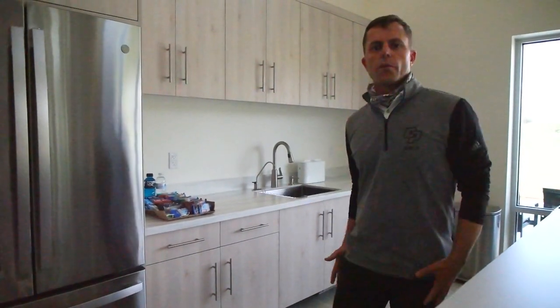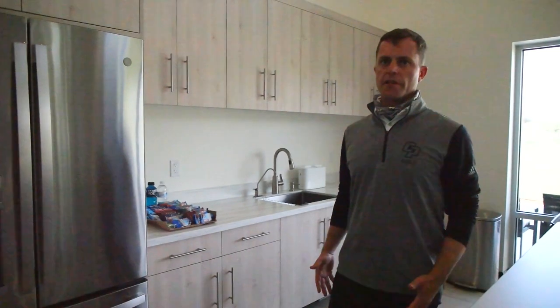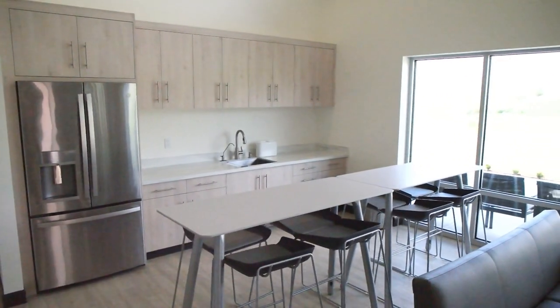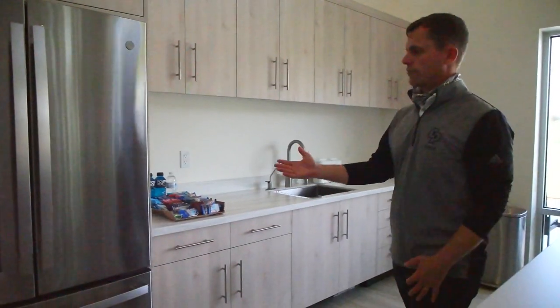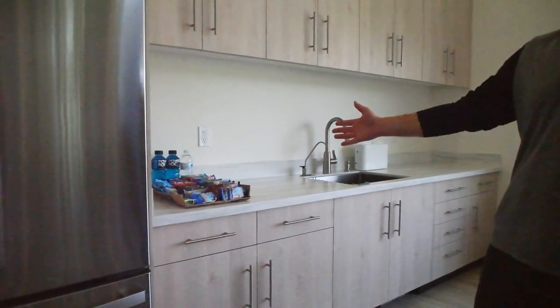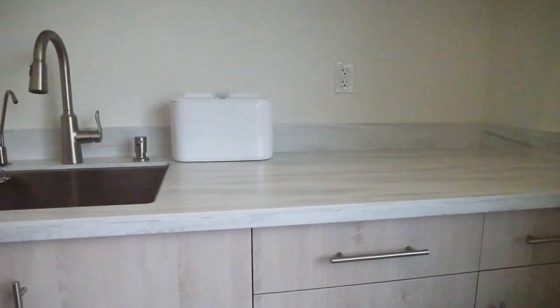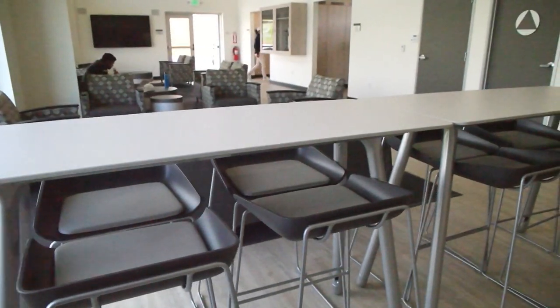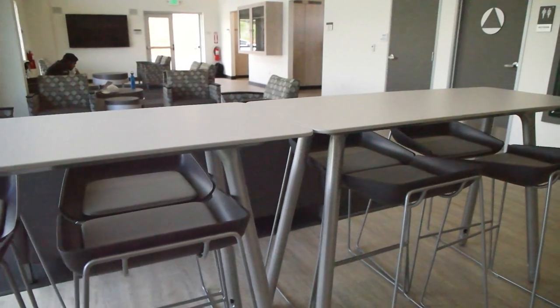This is the kitchen area where student athletes can grab a bite to eat in between class and practice sessions. We'll have it fully stocked with beverages and a nutrition station. There's also ample seating adjoining the lounge.